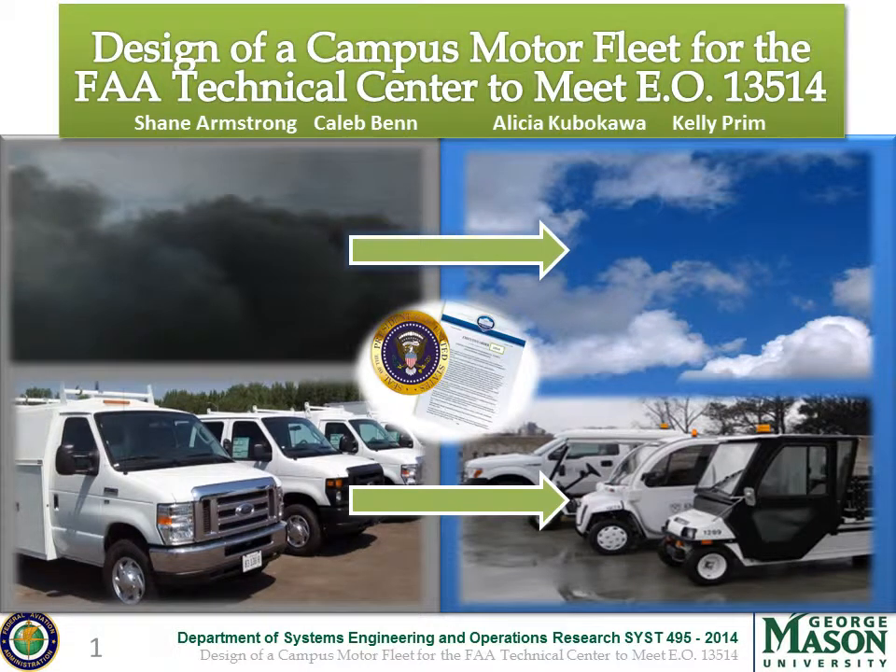This is the design of a campus motor fleet for the FAA Technical Center to meet Executive Order 13514, as done by Shane Armstrong, Caleb Ben, Alicia Kubikawa, and Kelly Prim. This project looks at the replacement of the FAA's motor fleet with alternatively fueled vehicles in order to reduce greenhouse gas emissions as directed by the Executive Order.